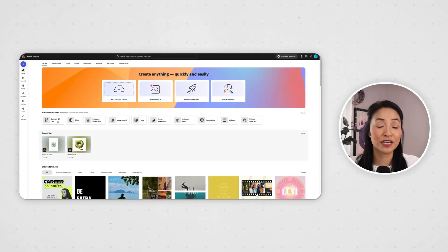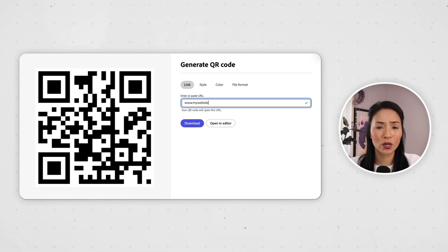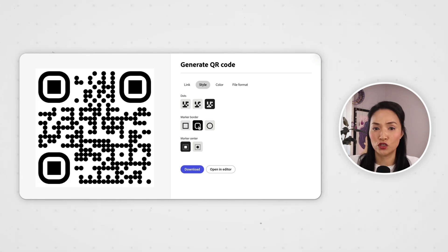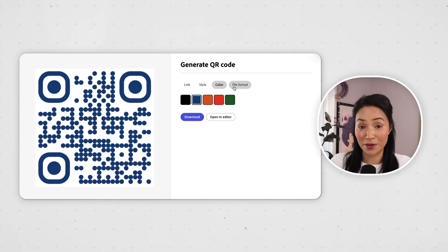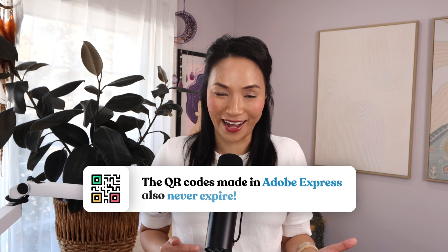Now let's talk QR codes. Adobe Express has a built-in QR code tool. Link your website, online store, Instagram, booking page, or whichever page you need. No sketchy third-party sites, no pixelated mess. You can even customize the style and color of the code to match your vibe. And best of all, QR codes made in Adobe Express never expire.